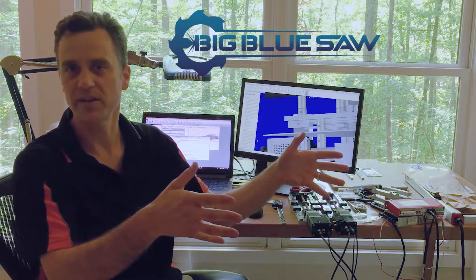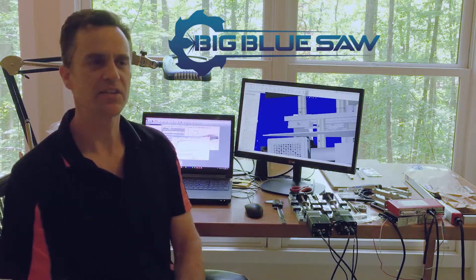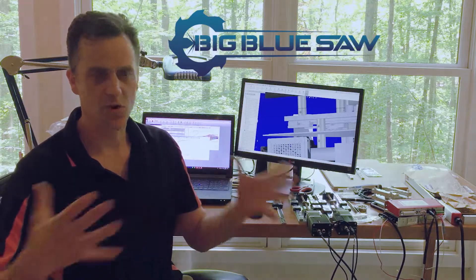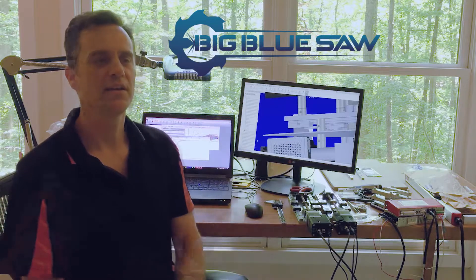Big Blue Saw has an online quoting tool and an online drawing tool, so you can draw directly there and then have parts quoted easily. I've had a great experience working with the company and I would recommend to anybody to try — just draw a part, see what you can get. They have great volume pricing as well. Good luck in your engineering endeavors, thanks much for watching.